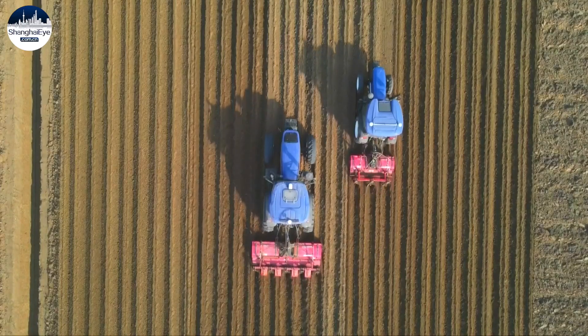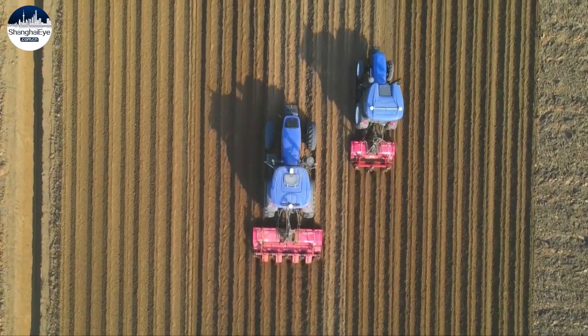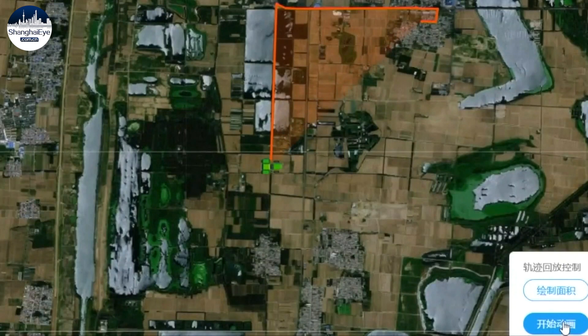The city of Jining in southwestern Shandong province has invested around 1.4 million dollars to build a smart agricultural machinery platform linked to the Beidou System.